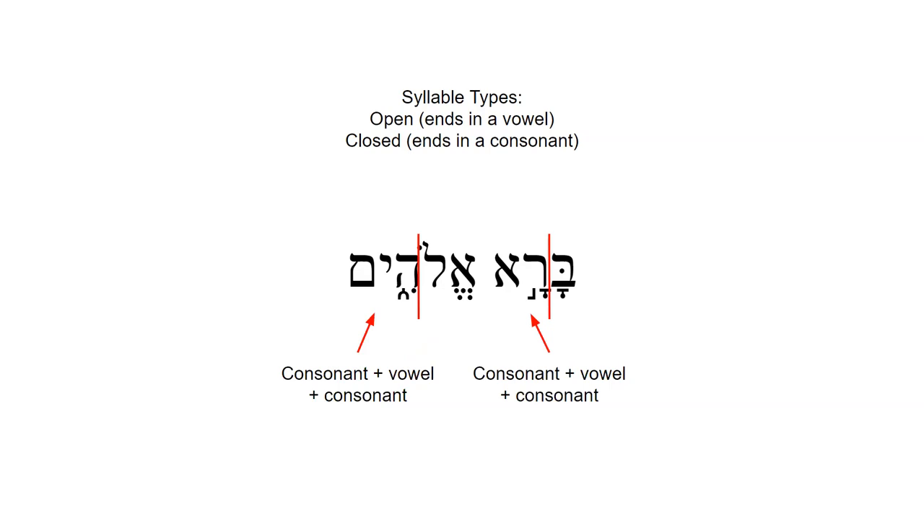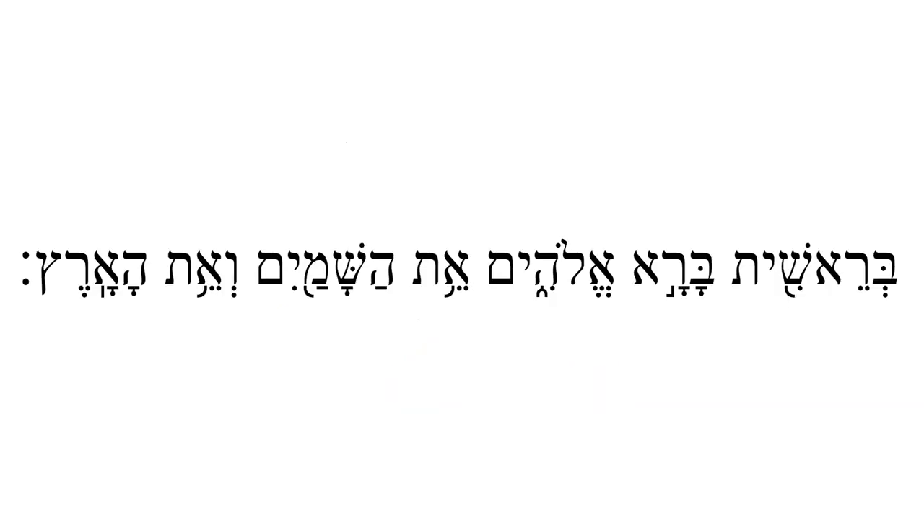Now that we've looked at how to identify syllables, let's zoom back out to the whole verse. With what we've looked at so far, we are almost ready to read this verse. There's one more thing to note: sometimes words will start with consonants that have a shva. This can mean that another word, like the definite article or a preposition, has been attached. We'll read these words with a slight pause between the first letter and the rest of the word. Now all the syllables have been properly divided.